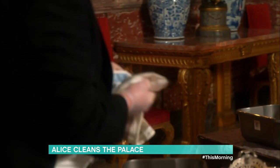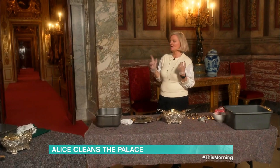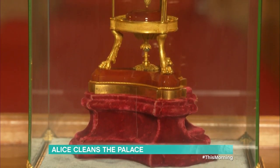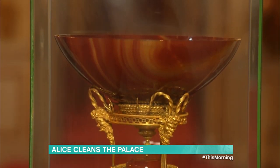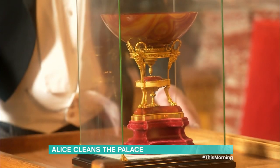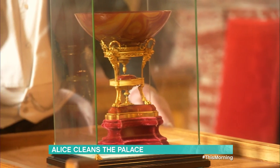Alice is impressed by the difference — she thought the fork was perfectly clean before. Timothy then reveals the thing he most dreads cleaning: a Louis XVI Red Agate tazza, an Italian bowl or cup on a mount. He says if it were presented at the Antiques Roadshow the expert would pass out, and admits he was white as a sheet bringing it over that morning.